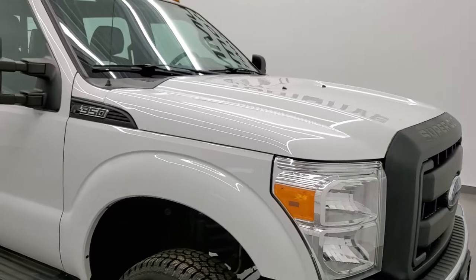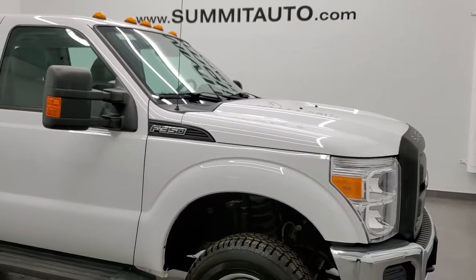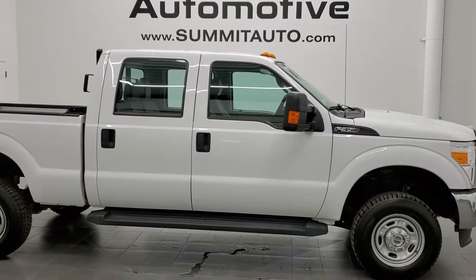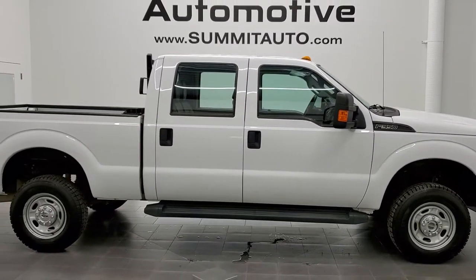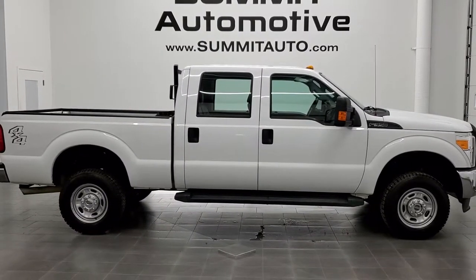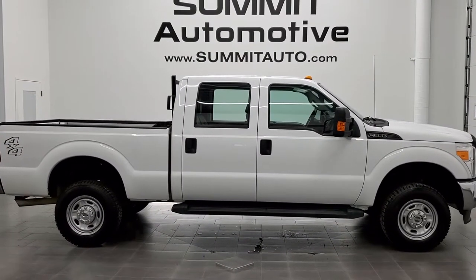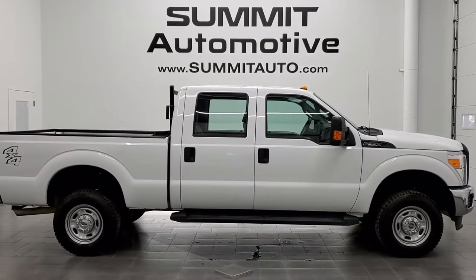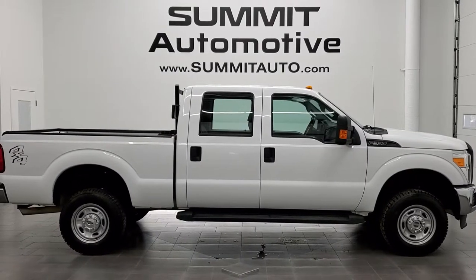Really nice ride inside and out for a work truck F-350. I'd highly recommend it from a quality and condition standpoint. To see more pictures of this truck or one of our other 450 new and used cars, trucks, SUVs, minivans, wranglers, half tons, three quarter tons, one tons — you name it — go to www.summitauto.com. Full pictures and descriptions of every single vehicle from two locations, all at summitauto.com.